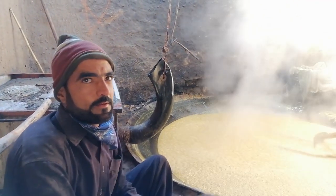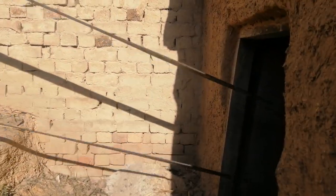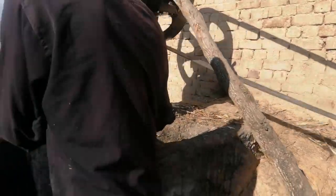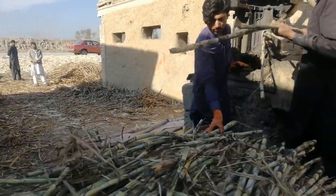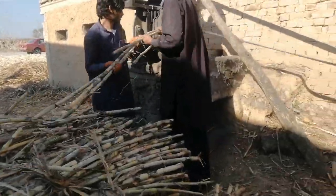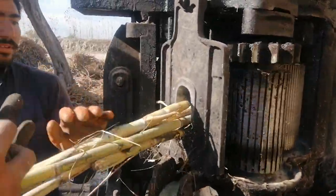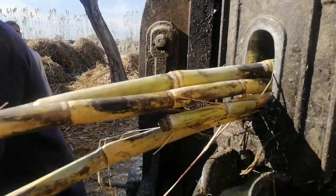This gour making process requires at least seven to eight people. They work from 5 o'clock in the morning until dark, and sometimes until late at night. This job is not available all year round — gour making starts in November and ends in February, and these workers must find other jobs during the off-gour season.